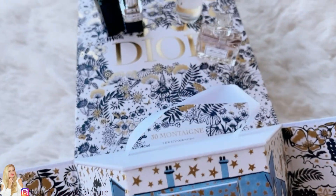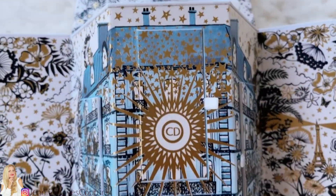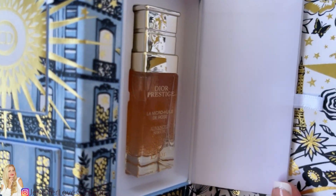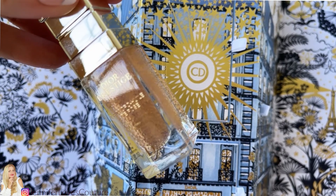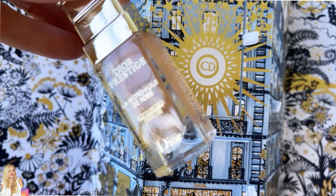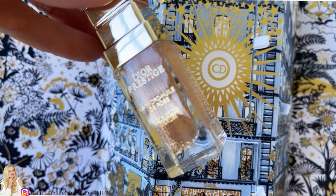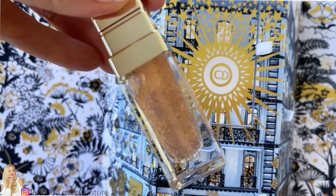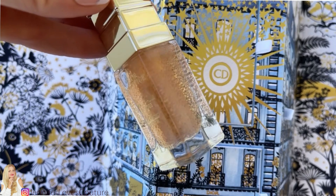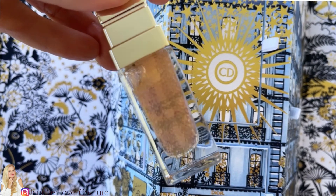The next door gives you the new formula of the Miss Dior Oudh Parfum with the tweed ribbon, also in 0.17 ounces — a great size to try or to travel with. The fourth gift I was really excited for: this is the Dior Prestige Rose Advanced Serum. I had a tiny sample of this before, loved it, and was so excited when it ran out. This gives me a little more to try before I invest in the full size. It's a serum for the face and the neck, and look at the bottle — it's pink.